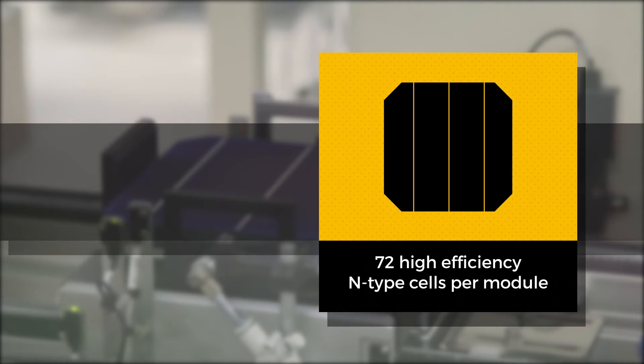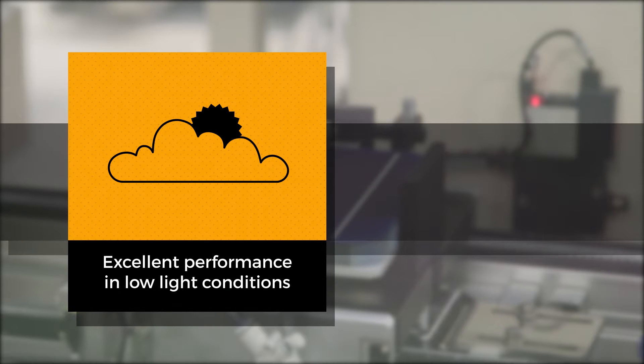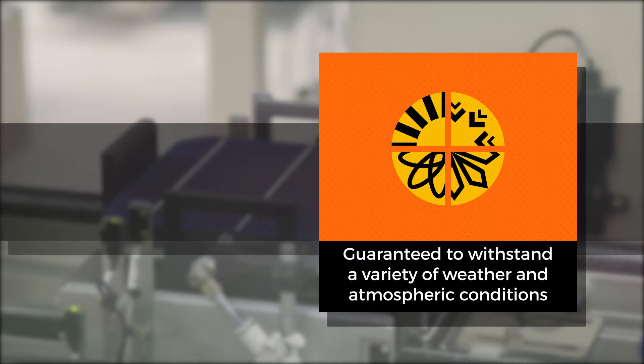Our product features 72 high-efficiency cells per module, powerful 300 to 330-watt performance, no light-induced degradation, excellent performance in low-light conditions, and is guaranteed to withstand a variety of weather and atmospheric conditions.